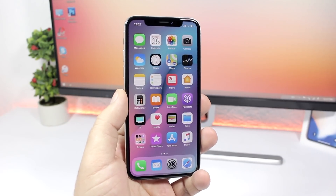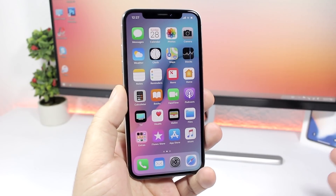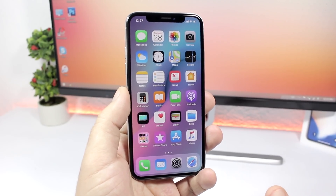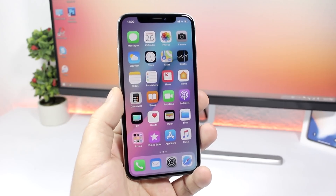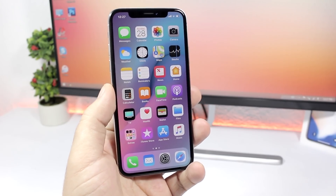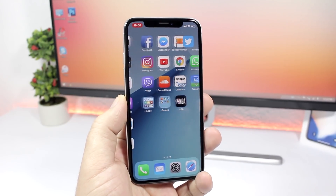Hey, what's going on everyone, this is iReviews back with another video. As a lot of you guys know by now, Apple has released the first beta of iOS 11.3. With every beta there will be bugs and glitches, and on iOS 11.3 beta one we have some pretty crazy ones, so let's go ahead and take a look at some of them.